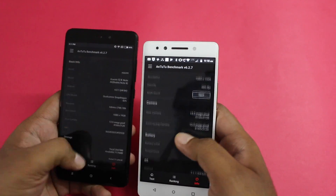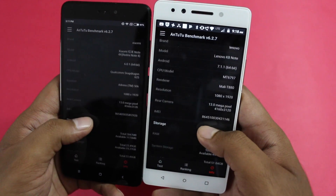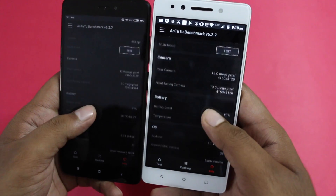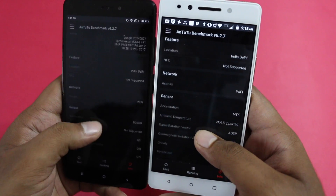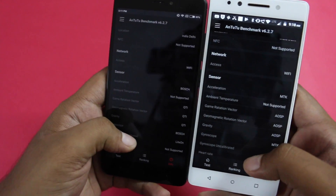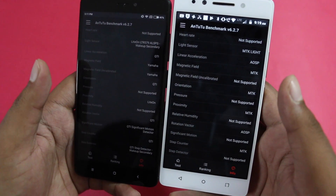The K8 Note comes with Nano Coating, which is spill-proof and water repellent, whereas the Redmi Note 4 comes with an infrared sensor — which is notably missing from the K8 Note. Both devices have all the standard sensors including proximity and gyro. Additionally, the K8 Note comes with the TheaterMax facility, which splits the screen for a true VR experience — something not possible on the Redmi Note 4.